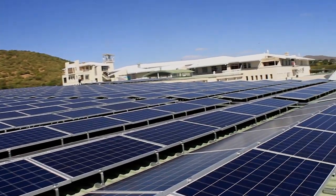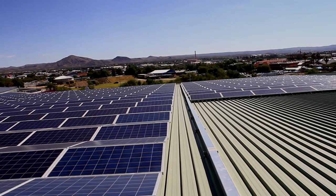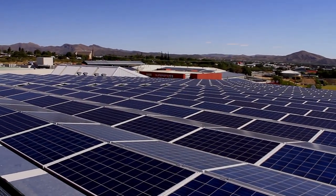But with the resources that we have in terms of biomass, water, and sun, I'm very much convinced that the energy supply in Namibia can be done within the Namibian context without importing power from the outside.